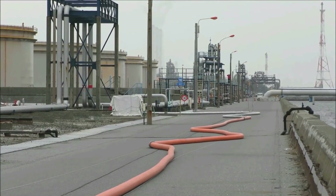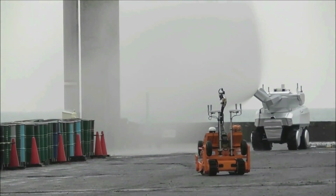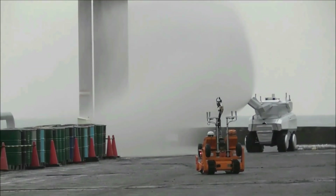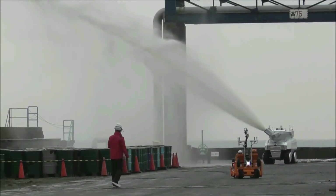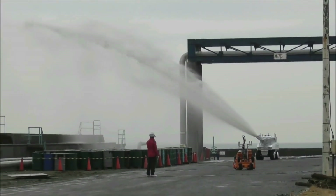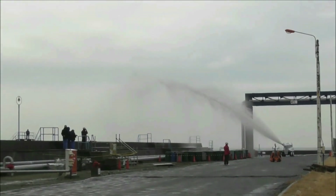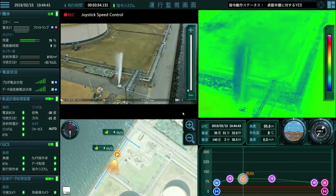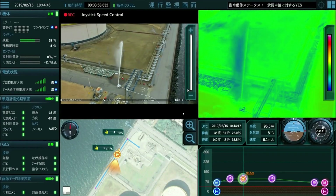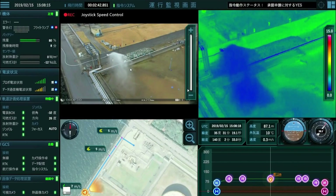The hose extension robot can lay out up to 300 meters of fire hose, while the water cannon robot has a nozzle for discharging water or foam at a rate of 4,000 liters per minute at a pressure of 1.0 MPa. The robots have a radiant heat-resistant structure and are capable of traveling autonomously to designated positions in a radiant heat environment of 20 kilowatts per square meter. The firefighting robot system was developed through a five-year project led by Japan's Fire and Disaster Management Agency.